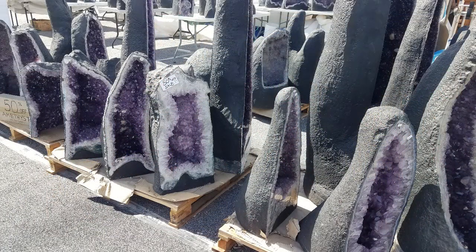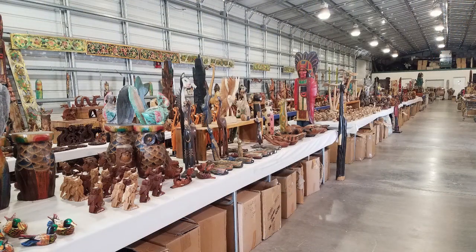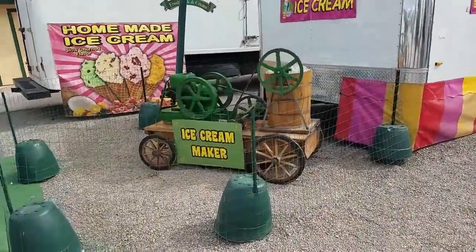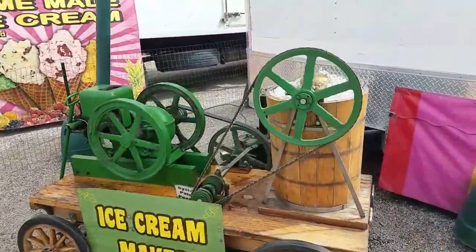If you like rocks, this is the place to be — crystal, quartz, all types of gems everywhere you look. For whatever reason, there's a lot of vendors here that sell rocks. This is a permanent building loaded with everything carved out of wood. There are lots of food vendors around Quartzite. This guy sells homemade ice cream. Quite the ice cream maker.